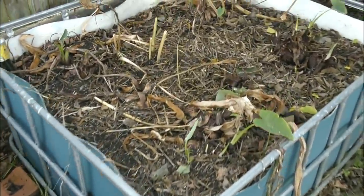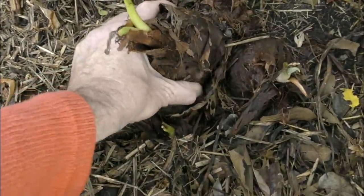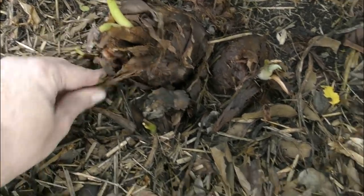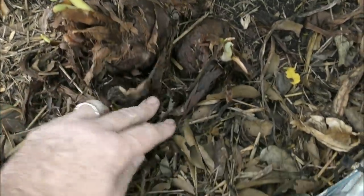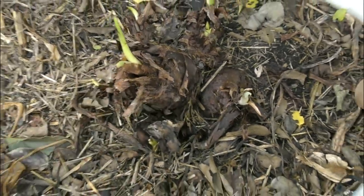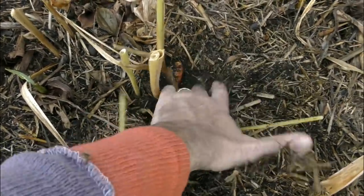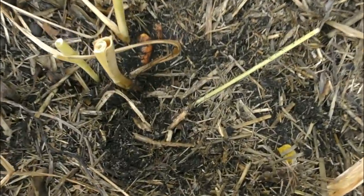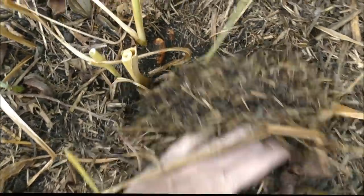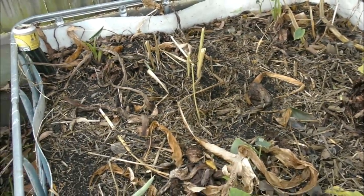Over in this far bed we have the taro that I left in - I noticed it had started to die back, so I just left it and it's certainly sent out some new shoots. There are a few decent-sized roots there so I'll leave them go and see if they grow a little longer. This bed originally had turmeric in it, and as you can see I've obviously missed a piece or two because we have more turmeric root that has already decided to shoot - it grew up last year in the middle of the taro and I missed it. So I have yet another planting of turmeric - that's the orange longer variety.